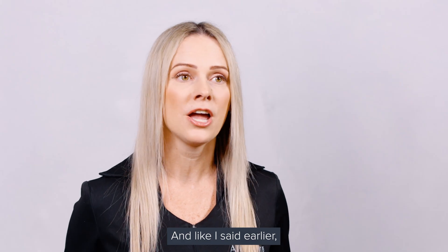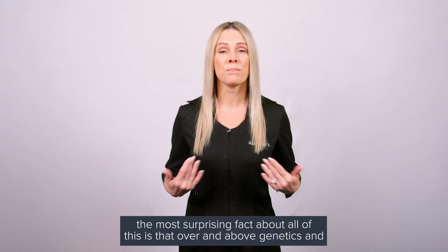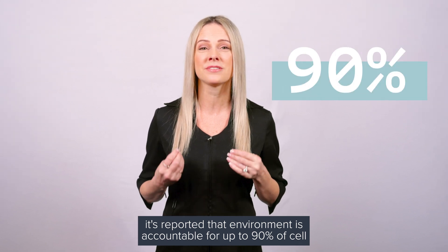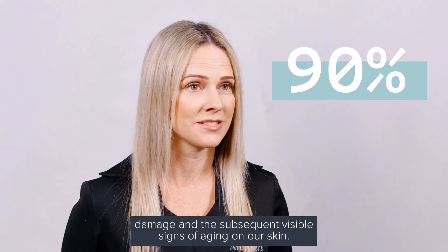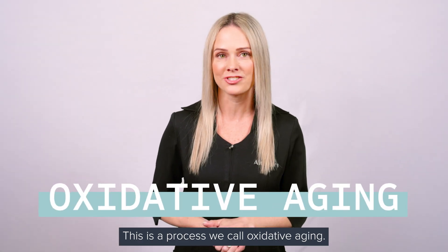The most surprising fact about all of this is that over and above genetics and time itself, it's reported that environment is accountable for up to 90% of cell damage and the subsequent visible signs of aging on our skin. This is a process we call oxidative aging.